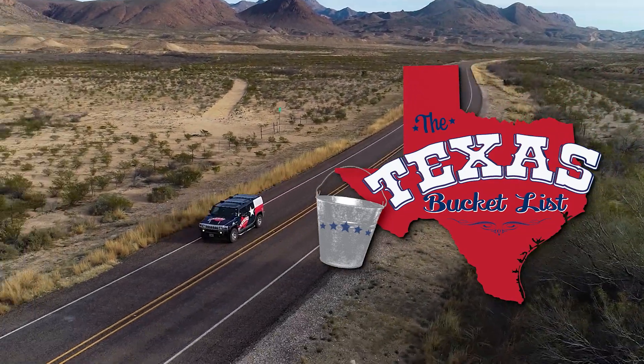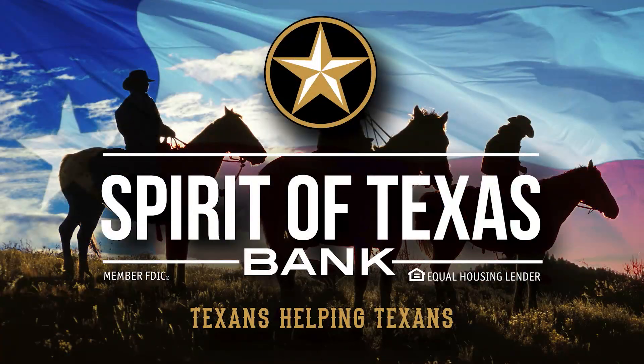The Texas Bucket List is brought to you by Spirit of Texas Bank — Texans helping Texans.